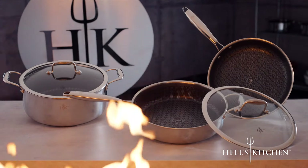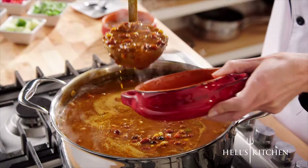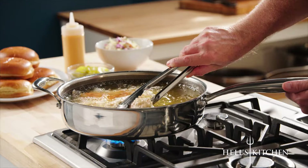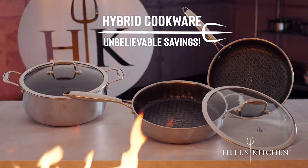Here's how to order. Choose the individual Tri-Clad pan or set that's right for you: the 11-inch fry pan, the huge capacity 7.5-quart stock pot, or the double-handled 4-quart sauté pan. All available at unbelievable savings. Order now.